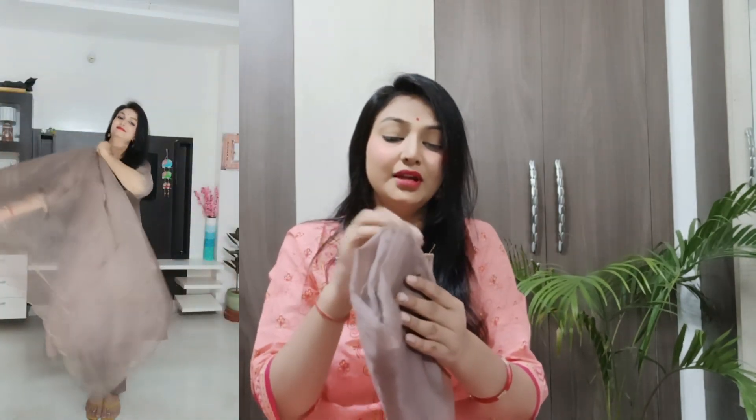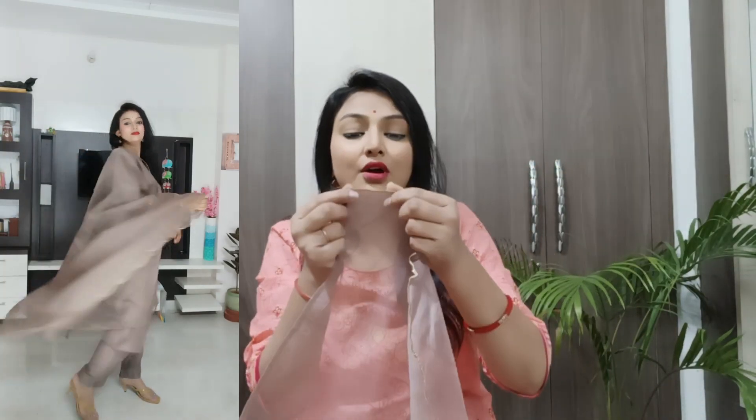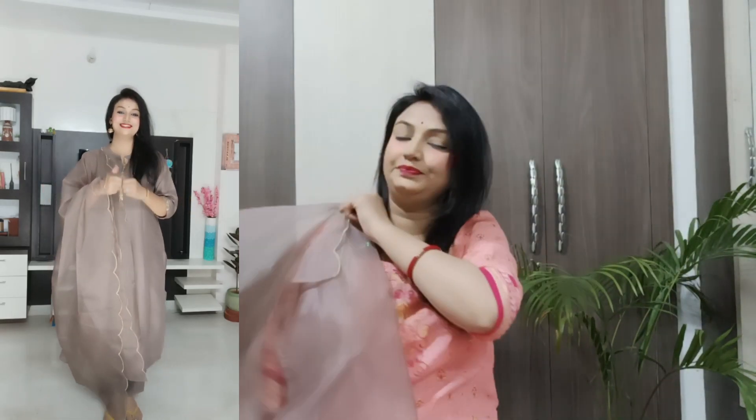The third piece is a dupatta made from pure organza fabric — it is a very big dupatta. You can get cut work with golden thread embroidery and thread work here. The dupatta is plain but it looks very beautiful. I recommend this piece — it is a perfect set, so let's move on to the next piece.